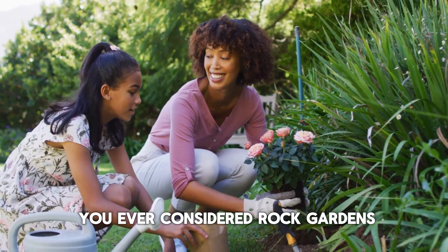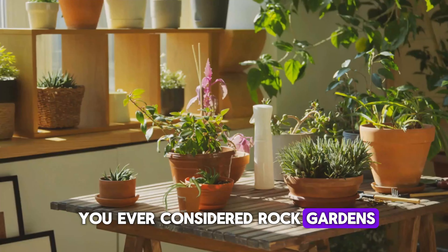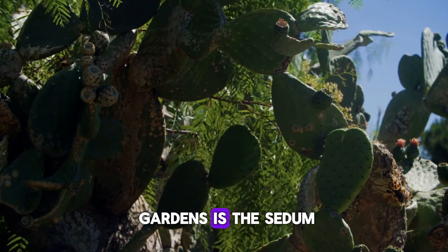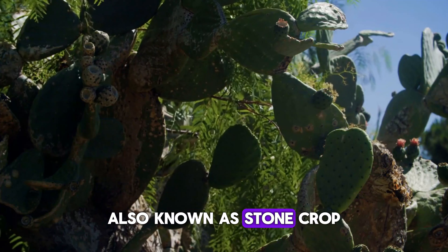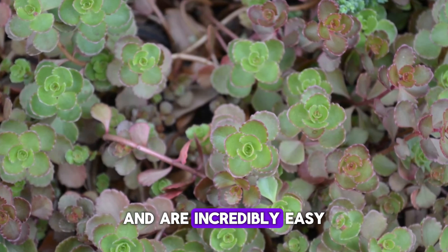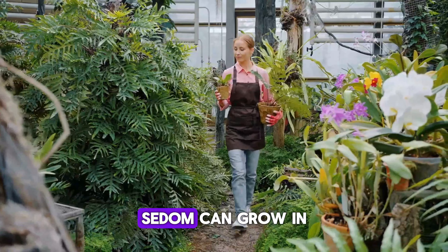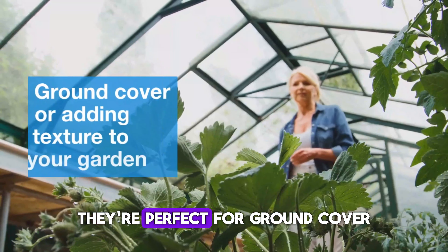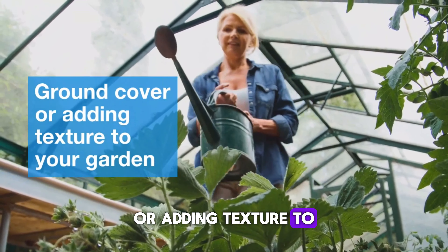Speaking of bold, have you ever considered rock gardens? They're perfect for low-water plants. One star of rock gardens is the sedum, also known as stonecrop. These hardy plants come in many shapes and sizes and are incredibly easy to care for. Sedum can grow in the poorest soils and need minimal watering. They're perfect for ground cover or adding texture to your garden.